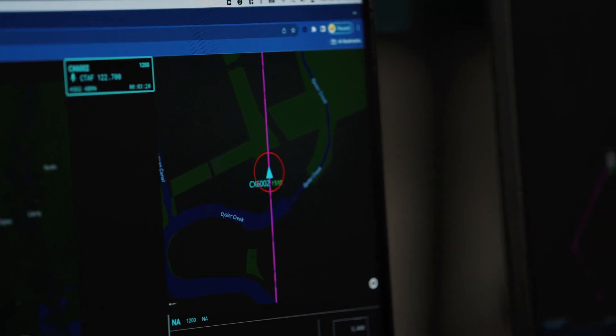This is an enduring capability that we've established — something that is going to be a building block for a lot of our technology maturation efforts and concept maturation efforts over the next couple of years.